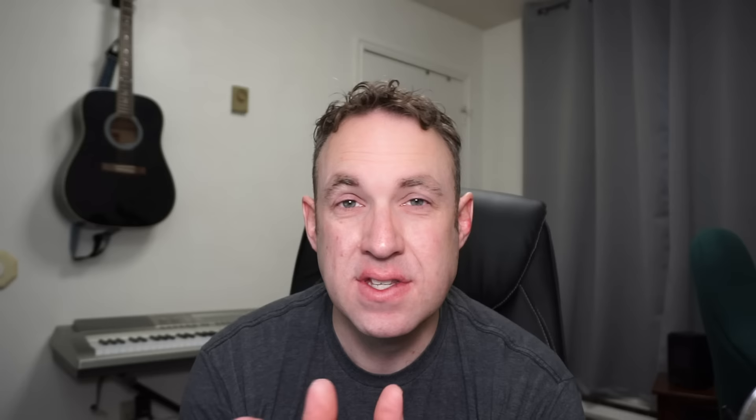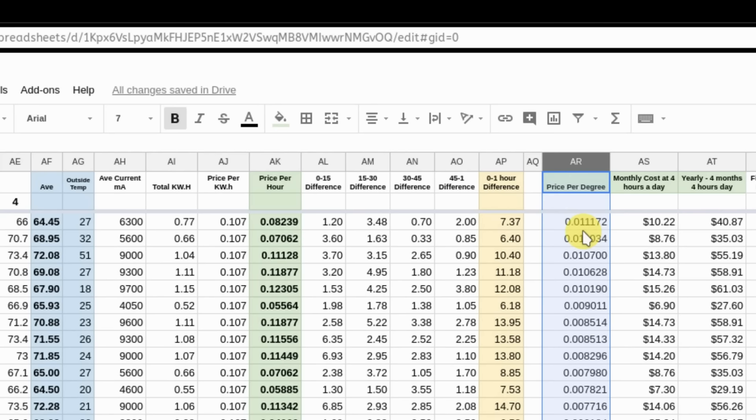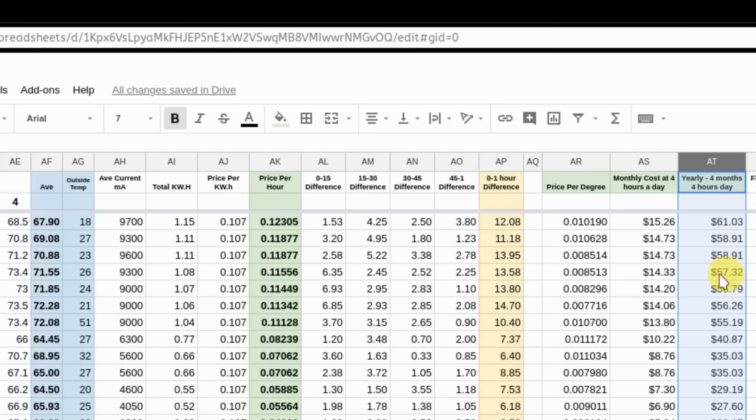Now for the results. Looking at my spreadsheet, the mica panel and the infrared quartz space heater made by far the largest temperature difference in the first 15 minutes — the biggest temperature change of all the heaters. Both of these cost about 11 cents per hour to run on full heat, which is also the highest of all the heaters. Across all the heaters, I found it costs roughly one cent to raise the room temperature by one degree. If you use a space heater about four hours a day for four months of the year, it'll cost you roughly $50 to $60 that year.